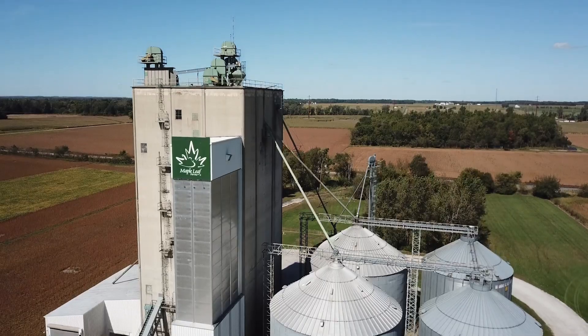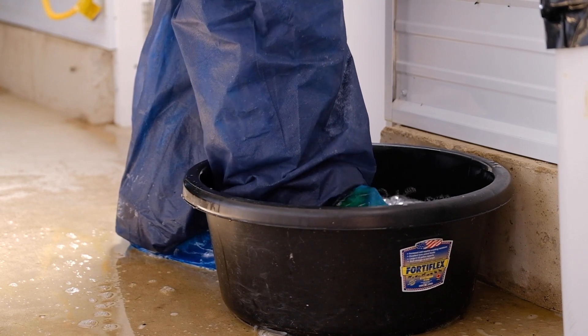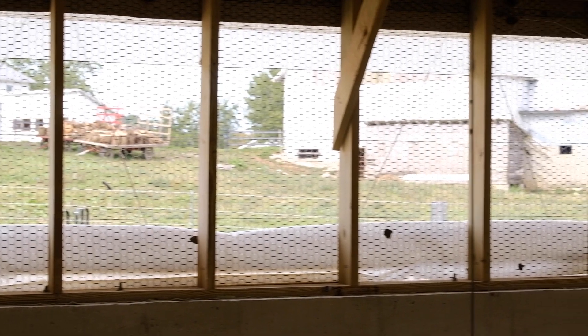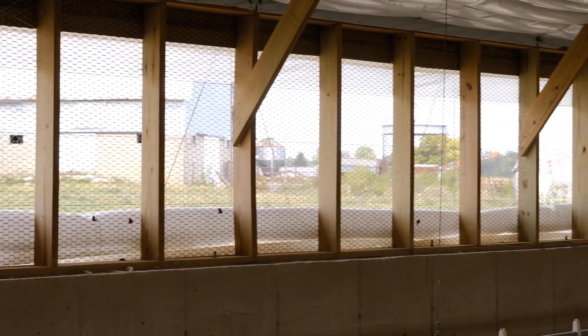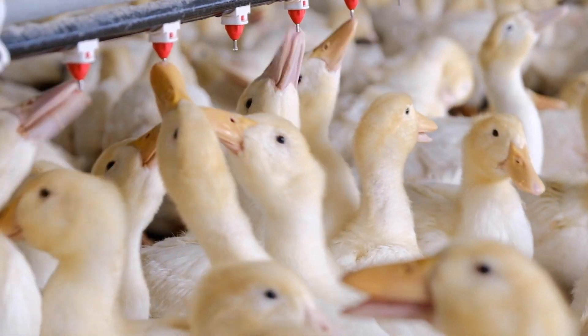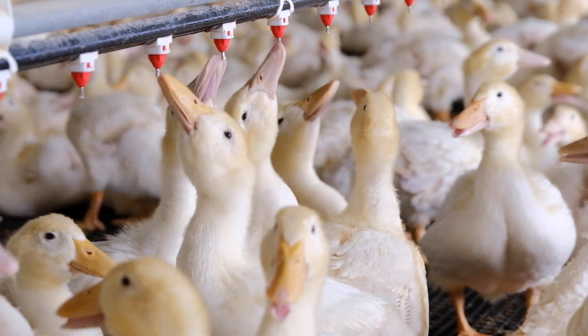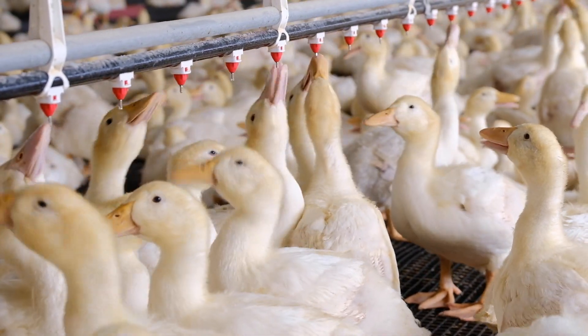There are several things that we do to protect the health of our flocks. First and foremost is cleaning and disinfecting between batches — that is very important. We also make sure to have biosecurity, where we're dipping our boots before we go into the barn and between barns. Another thing is making sure the ventilation is well done, as getting too cold can be detrimental to the ducks' health. Water quality matters too, as bacteria can grow in water where there are rust particles, so sanitizing the water lines between batches is also very important.